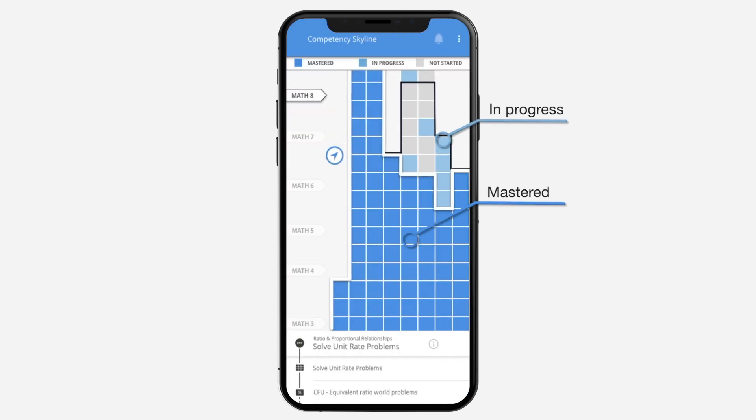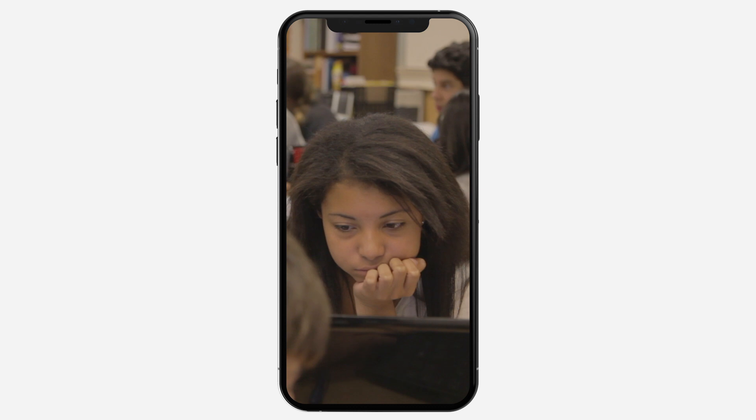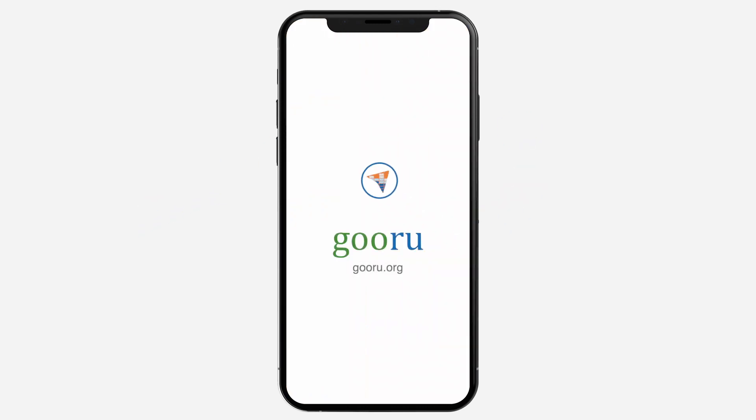My skyline goes up with each lesson and unit I master. It's great to always know where I am and how I'm doing. Thanks to Navigator, I'm on my way to acing eighth grade algebra. Learning Navigator, by Guru.